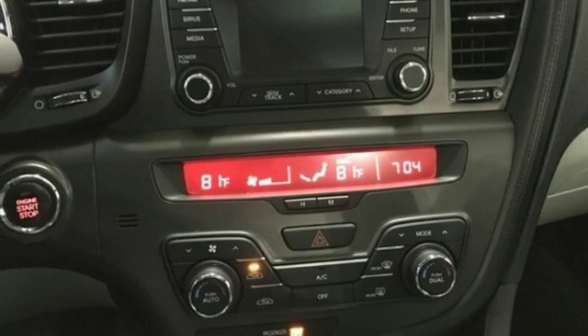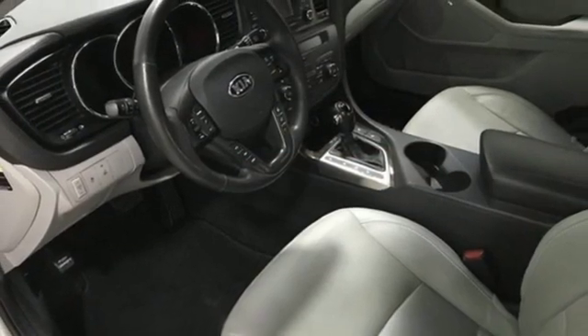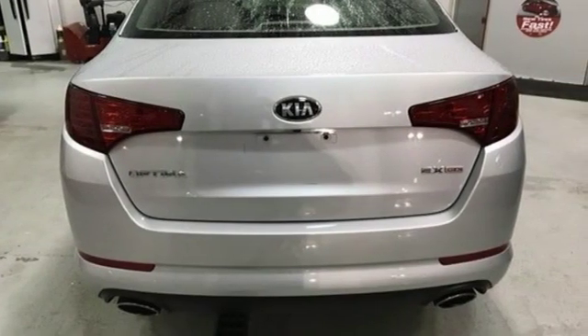Dual zone climate control, in-line 4 cylinder engine, express open and closed sliding and tilting sunroof, gas pressurized shocks, and automatic transmission.